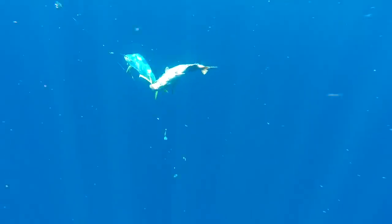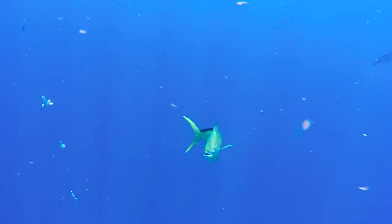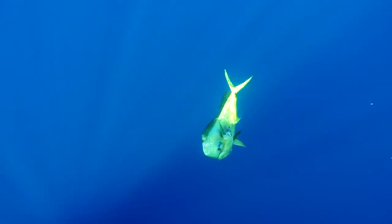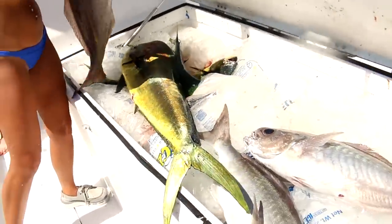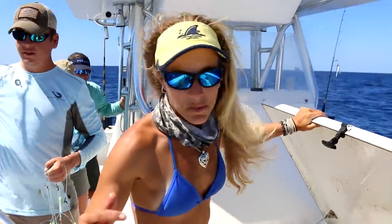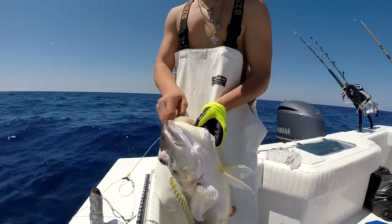We have a little bit of mahi mayhem going on around here. We just pulled up some barrel fish from the deep, and as soon as that happened, a bunch of dolphins showed up. There were mixed in a bunch of gaffers — bigger dolphins — and then we had a big bull within the mix of dolphins that we just landed, probably a solid 20-pound fish. Awesome! We are catching fish today.